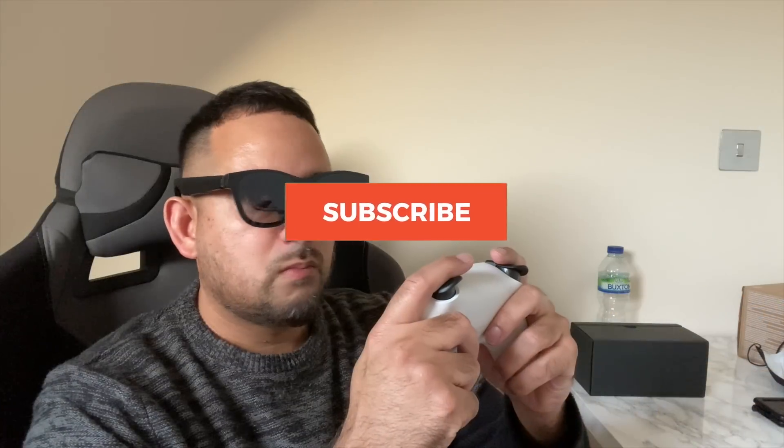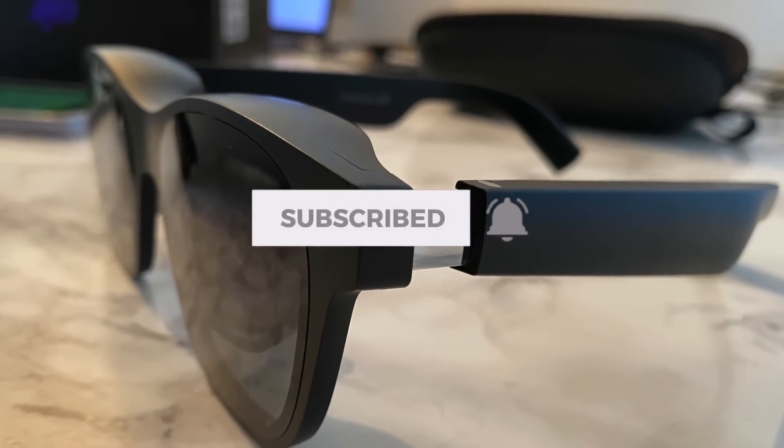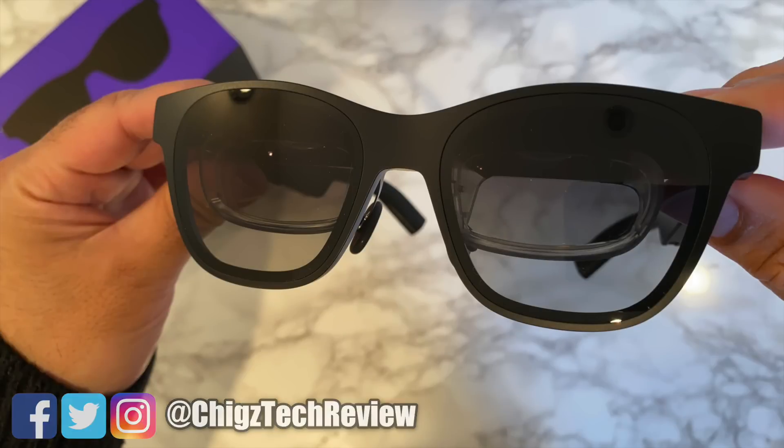I hope you found this video useful. Thank you so much for watching — take care, adios, have a great day!